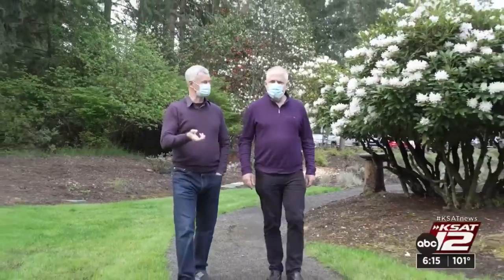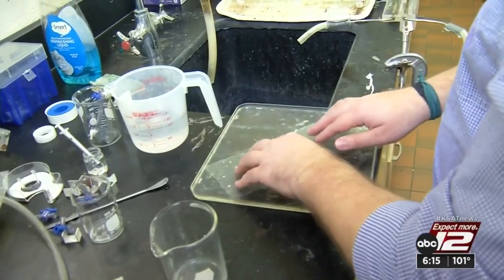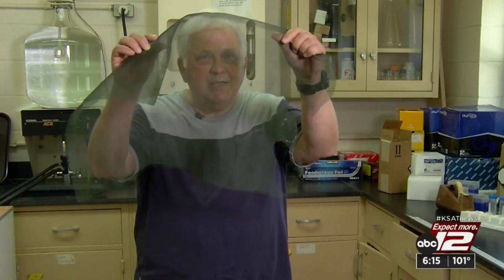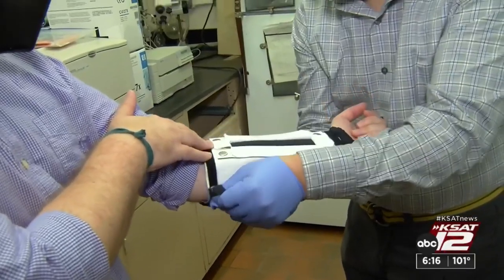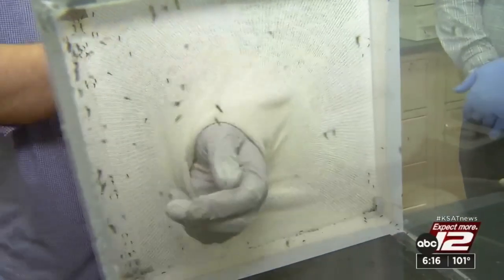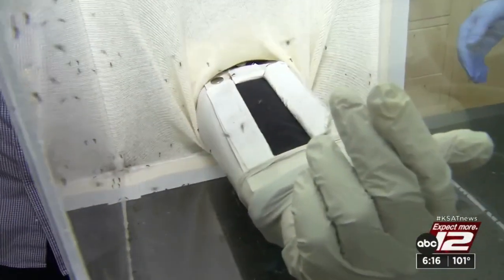Mosquitoes can bite through clothing, so these scientists used mathematical equations to design material that mosquitoes can't bite through. It has to do with the pore size — if we make the pore size small enough, the mouth parts can't go through it — and the tortuosity of the path that has to go through to get to your skin. The researchers tested the material on the forearm of a team member, reaching into a cage with about 100 disease-free mosquitoes, and not a single mosquito was able to bite through.